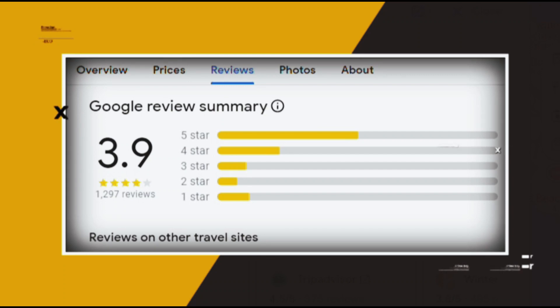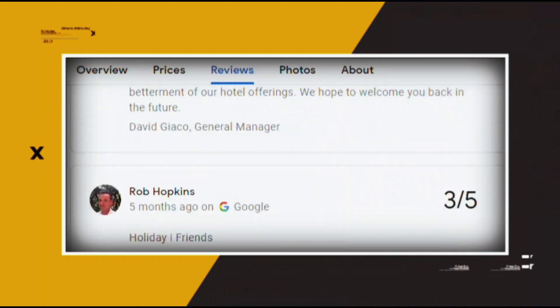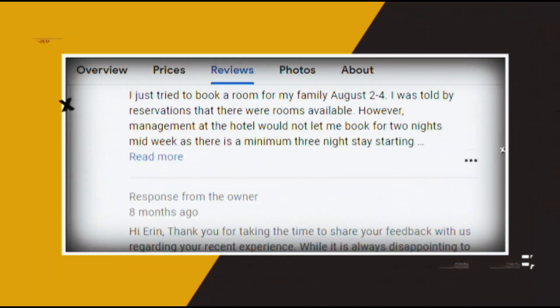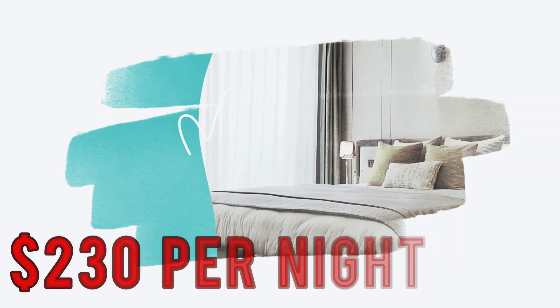Google reviews show a 3.9 rating based on 1,297 reviews featuring numerous positive comments from satisfied customers. You can book a room for as low as $230 per night.